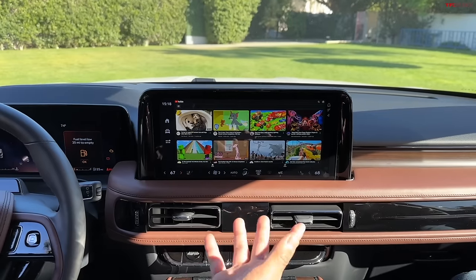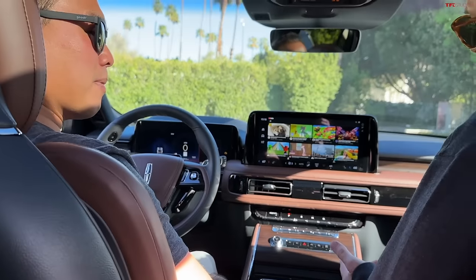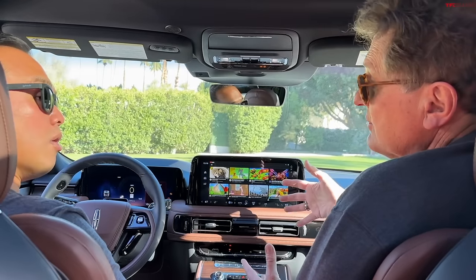You do at least have the new Lincoln Digital Experience — Lincoln and Ford are phasing away from Sync 3. This interface is all new: you can play video games on it, stream YouTube, and the graphics and processing speed are much better. Aston Martin and Porsche have announced they're going to go to Apple software as the actual iOS of the car, the internal operating system.